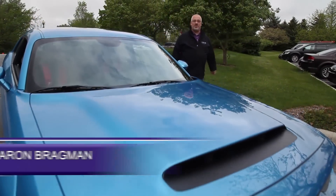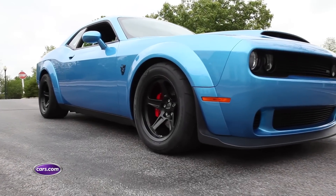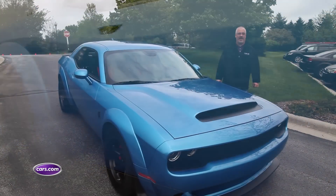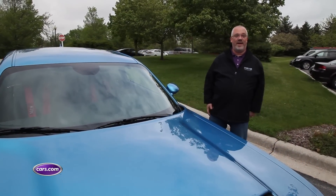A few months ago at the New York International Auto Show, Dodge blew us away with the 2018 Dodge Challenger SRT Demon. And now, a couple of months later, we are here at the Midwest Automotive Media Association Spring Rally in lovely Elkhart Lake, Wisconsin. And Dodge has blown us away again.